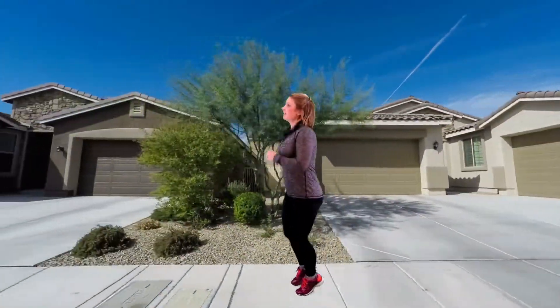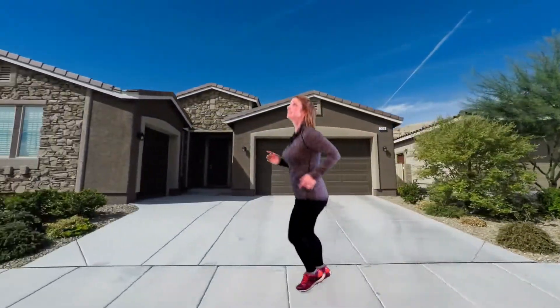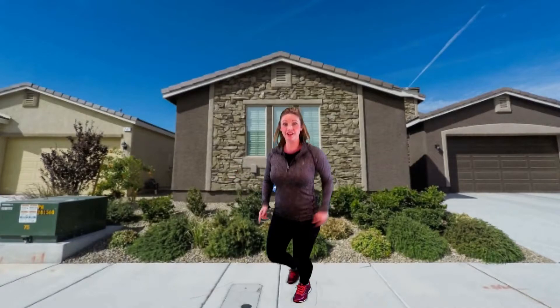What a great day for a run — the sun is shining, the birds are... wait, did you just see that house? It's so cute! Let's go take a look.